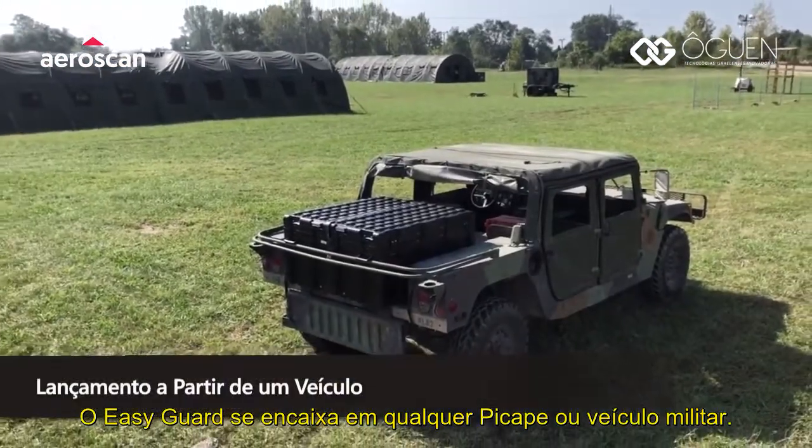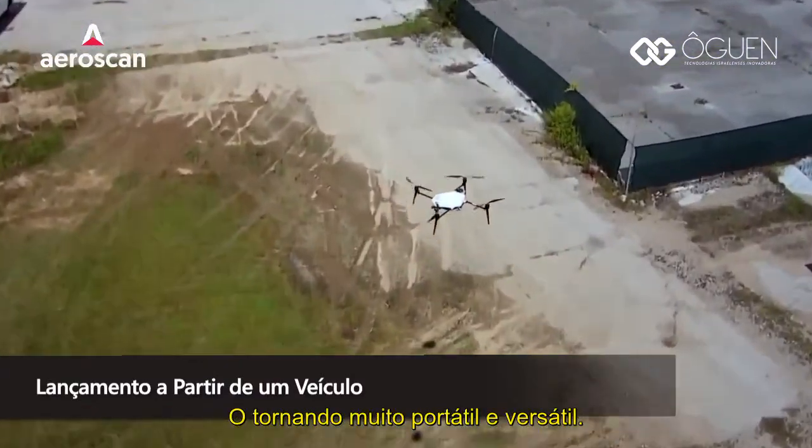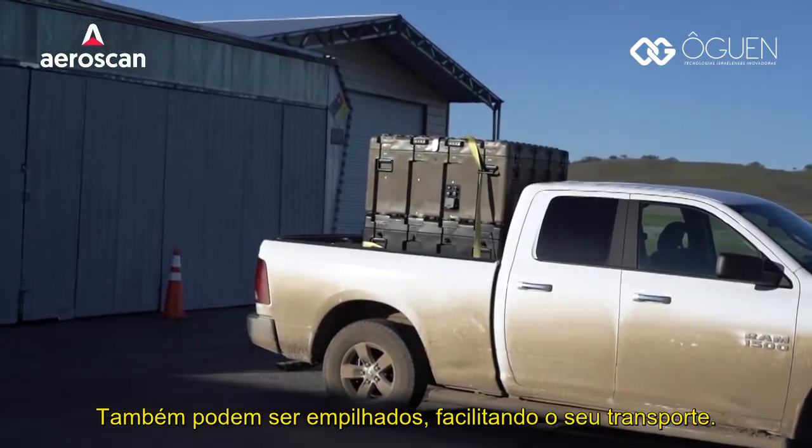EZ Guard fits any standard pickup truck or other military vehicle, making it very portable and versatile. It is also stackable for easier transportation.